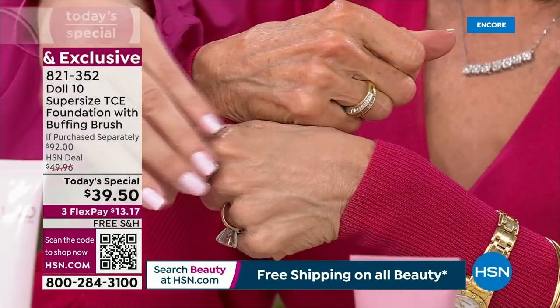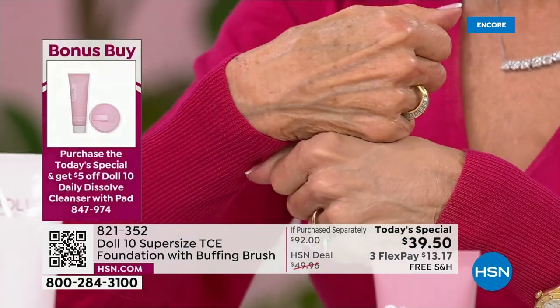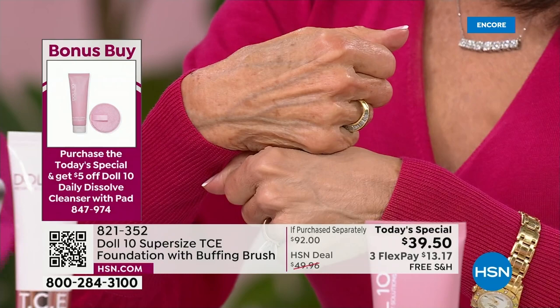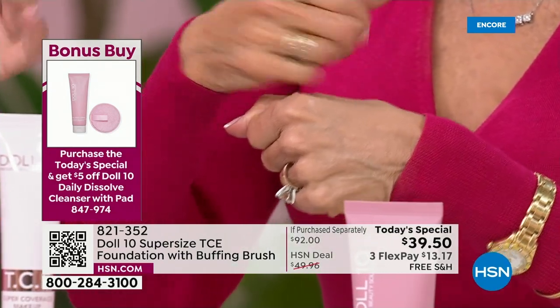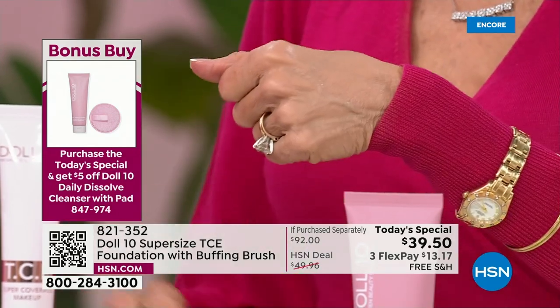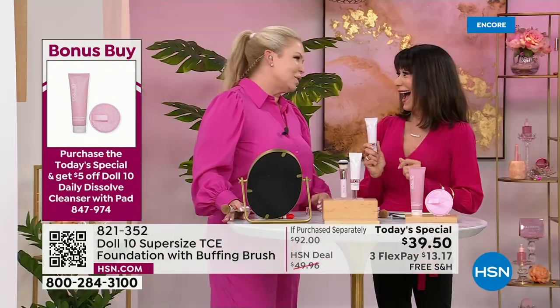That's hardly anything, and you can touch and feel your skin. No one's going to say 'Hey, what makeup are you wearing?' — they're going to say 'Oh my gosh, your skin looks amazing.' That's the first thing I said to Bobbi as soon as I saw her. She goes, 'It's TCE.' That's the power of TCE.